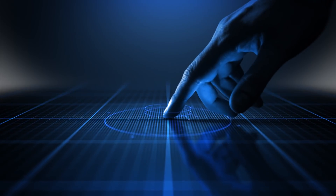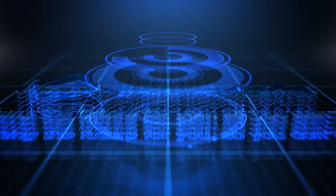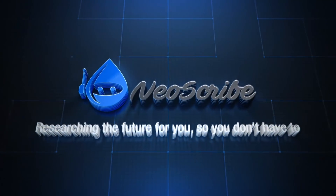Alright, that's all I have for now. I hope you enjoyed the journey. If you did, please leave a like and subscribe. I am Neoscribe and I'll see you on the next journey.